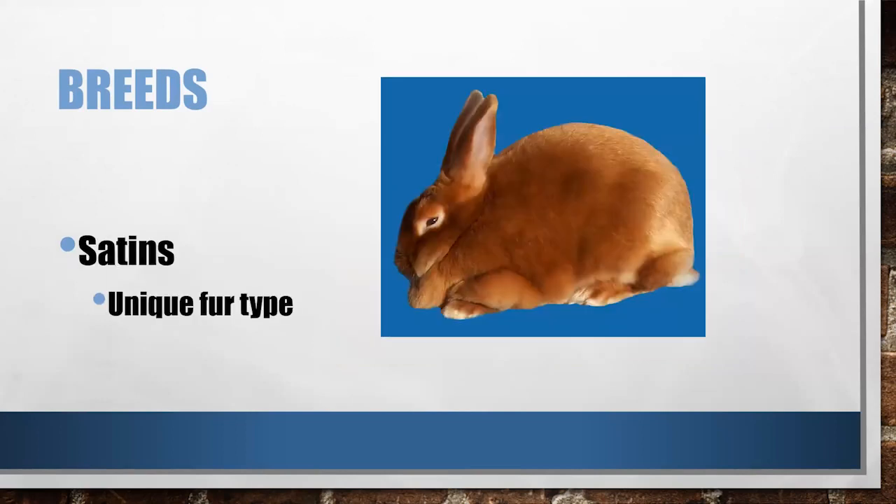My personal favorite is Satin. Satins are fun because they've got this unique fur type. They're a little bit smaller — still fast-growing, but medium, going to be 8 to 10 pounds rather than pushing into that 10 to 12-pound range. Their coat has a translucent shaft on it, so it gives it this nice sheen. In fact, we call people who raise Satins part of 'Team Sheen' — because of that nice shiny coat.